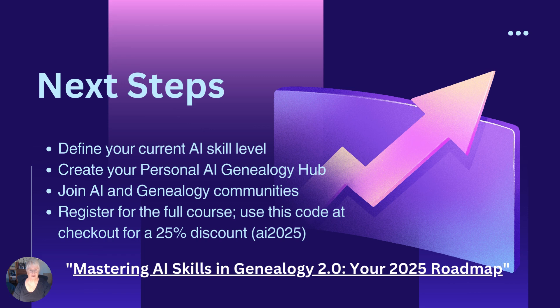So your next steps. Remember, you're on a journey and you now have a passport. Your skill levels have improved, your organization processes have evolved, and you're ready to contribute to AI and genealogy communities. I believe you are ready for your 2025 roadmap course. So define your current AI skill, create your personal AI genealogy hub, join the communities, and register for the full course. There's a code that will get you a 25% discount — that code is AI2025.